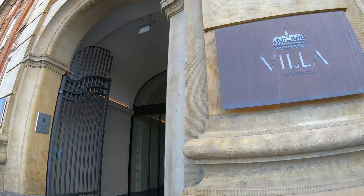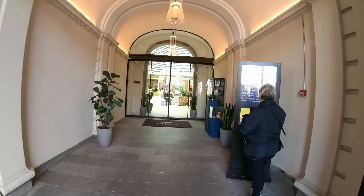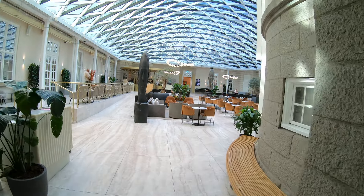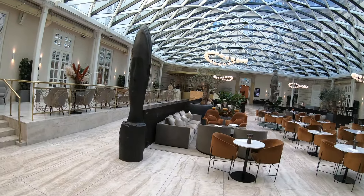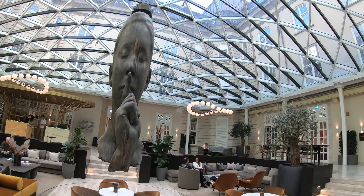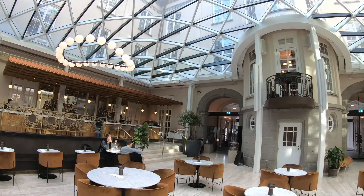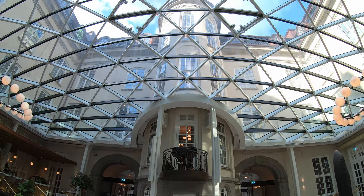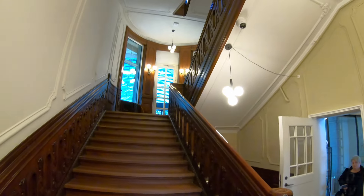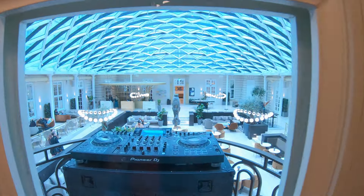We chose to stay at Villa Copenhagen, which had a great central location but most importantly an utterly unique character. The building dates back to 1912 and was formerly the Danish Post and Telegraph office. What we love about this hotel is how they've taken the architectural heritage of the building and mixed it with a contemporary feel, including this amazing glass atrium over what would have been the central courtyard. We loved this central space with its blend of old and new — flooded with light during the daytime and equally impressive at night when the atrium is floodlit and the bar is a great place to sit. Exploring the hotel, you'll find great touches like antique elevators and faithfully restored staircases leading to an enclosed balcony in the atrium, from where in the evening a DJ played, adding to the ambience.